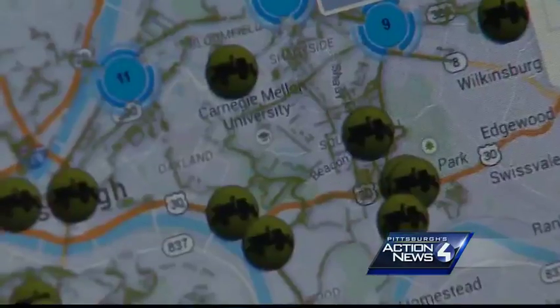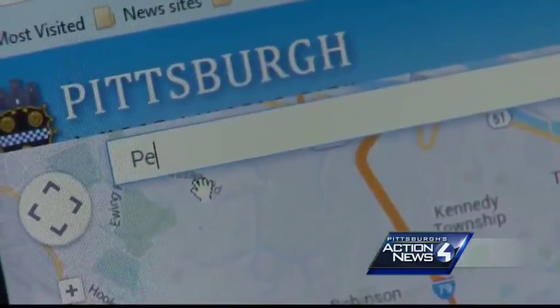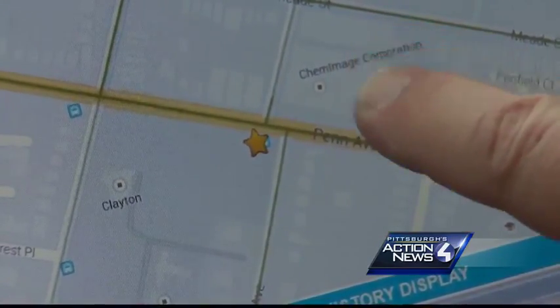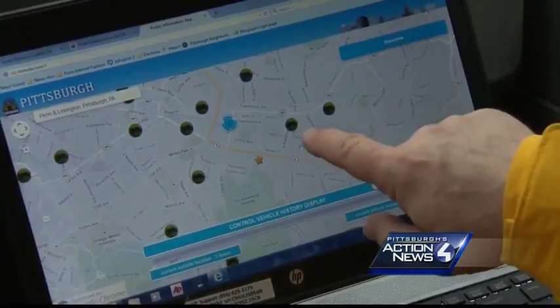You get an overview of trucks all over the city. Enter your address and you get a readout of where the trucks are closest to your street and where they worked. Where we are, there should be a plow truck just about a block away, up near the corner of Myrtland and Penn.